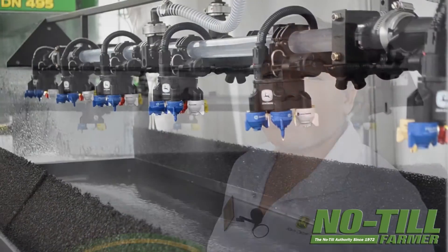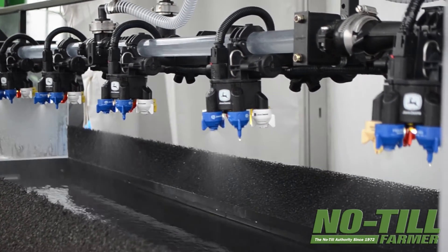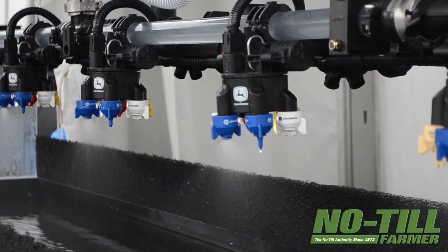We also have AB nozzle switching. XactiPly will switch between nozzle A, nozzle B, or both nozzles automatically from the cab, trying to keep a consistent pressure.